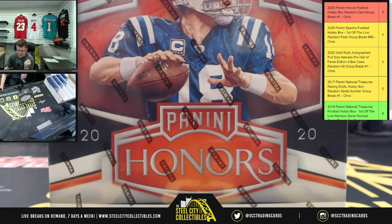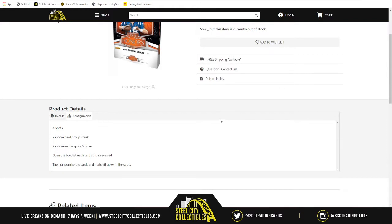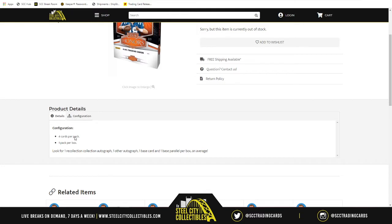At long last we finally have some 2020 Panini Honors right in front of you. It is the 2020 Panini Honors football hobby box random card group break number one. There are four spots in the break because there are four cards at stake — four cards per pack, one pack per box. You have one Recollection Collection autograph, one other autograph, one base card, and one base parallel per box on average. Due to the base card and base parallel, it's called a random card instead of a random hit — two autographs in the box.